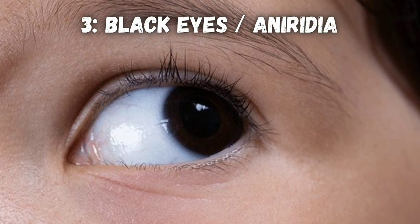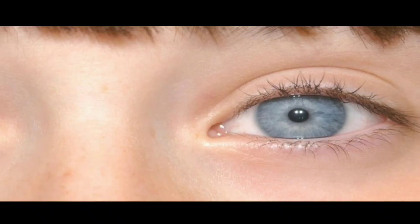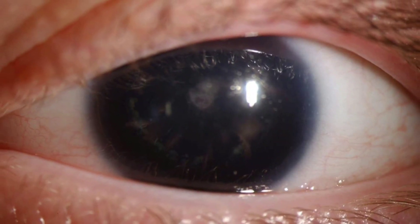Aniridia is a rare, serious genetic eye disorder where you're missing an iris. You'd have black eyes, very blurry vision, eye pain, and high sensitivity to light. Not very fun.